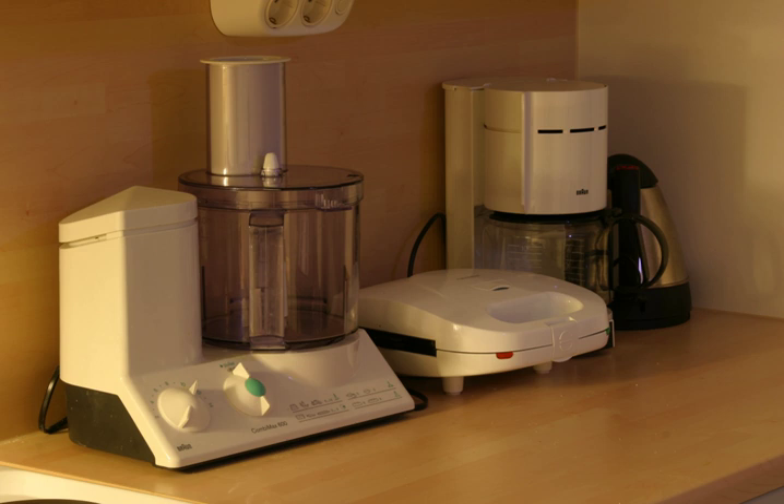Many small appliances are powered by electricity. The appliance may use a permanently attached cord which is plugged into a wall outlet, or a detachable cord. The appliance may have a cord storage feature. A few handheld appliances use batteries, which may be disposable or rechargeable.